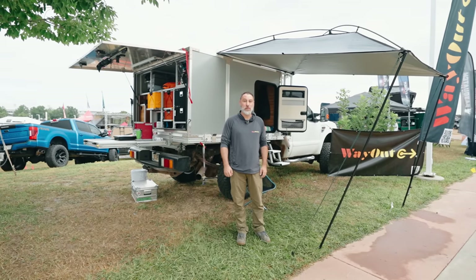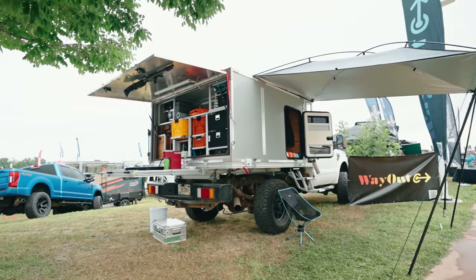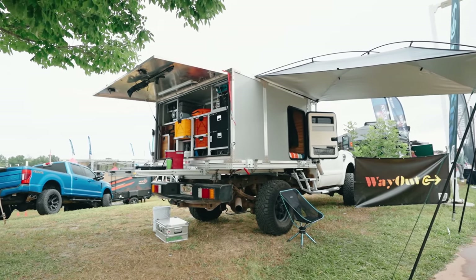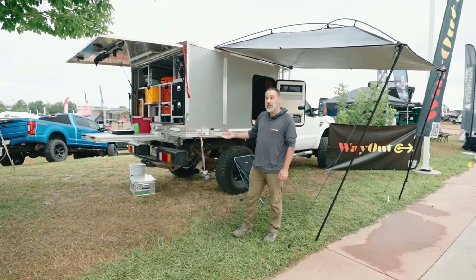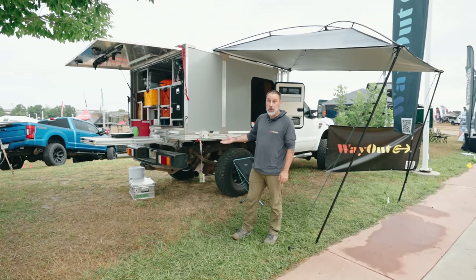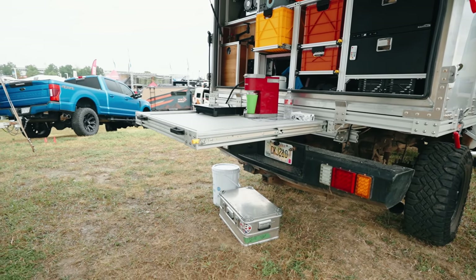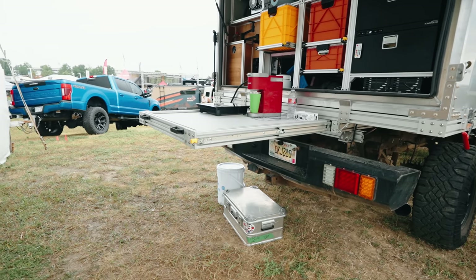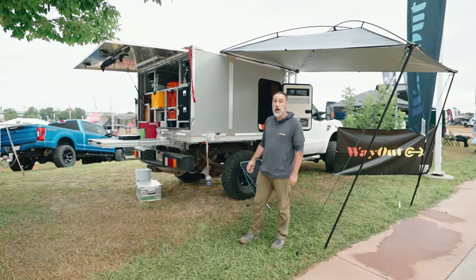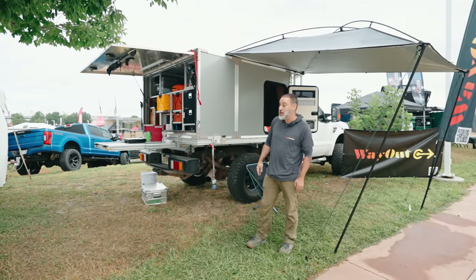I'm Vincent out of Montreal, Canada, soon to be moving to Fruita, Colorado, and I make the Way Out System. The Way Out System base is a flatbed that is fully bolted using T-slot extrusions. We ship it and you self-assemble it. The starting price on the flatbed is $2,800, making it way cheaper than any solution out there for flatbeds. There are options for fold-down sides and stairs to go up, and there are as many attachment points as you wish because of the T-slot section.